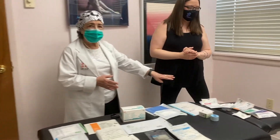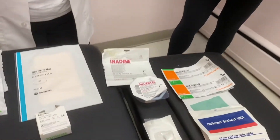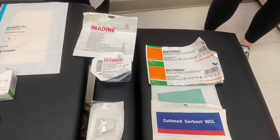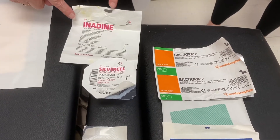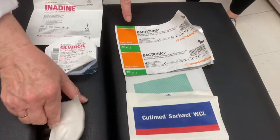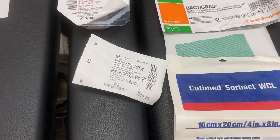If we move down to this end of the table, what you see here are antimicrobial dressings. What they do is get rid of bacteria on the surface of the wound. This product does that, as does this one and this one. These two products actually get rid of the bacteria in the dressing itself.